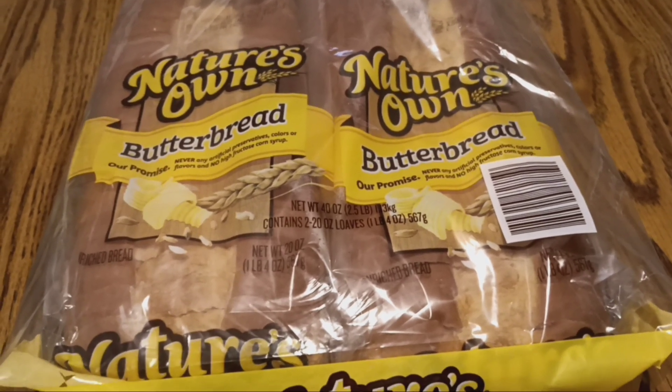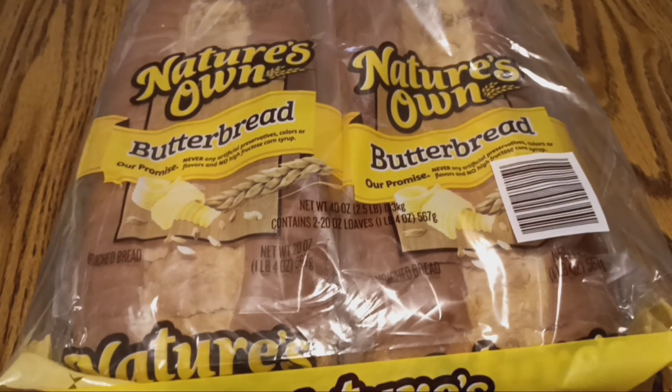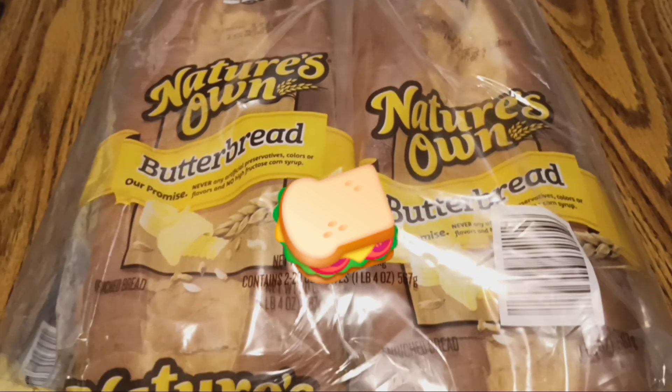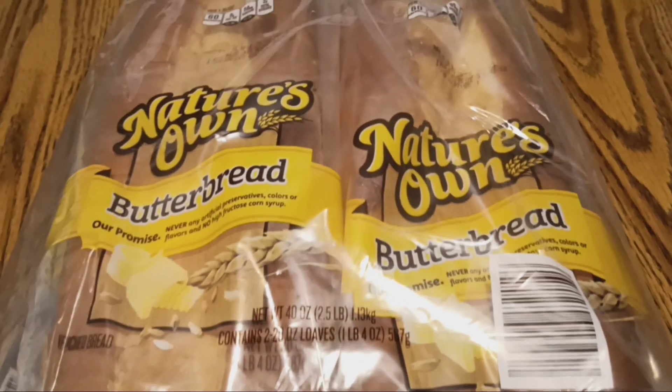So I'll probably be making homemade French toast with this, and we'll probably be eating more sandwiches during the summer — cooler, more picnic-style eating out on the deck.